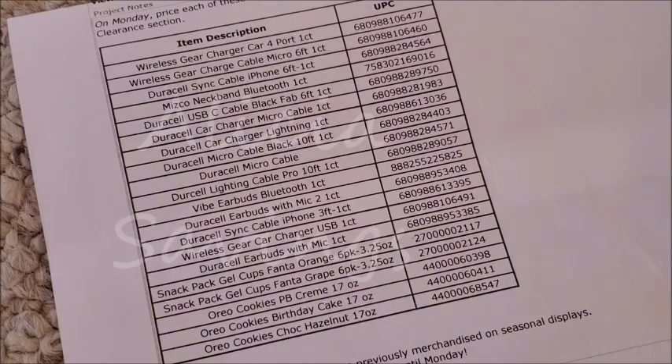This is especially beneficial because Dollar General employees are not going to know to look for these items. The only two official items on this week's penny list are the Peanut Butter Creme and Chocolate Hazelnut Oreos, so stores won't know to look for the Birthday Cake Oreos or the orange and grape Fanta six-pack jellos.